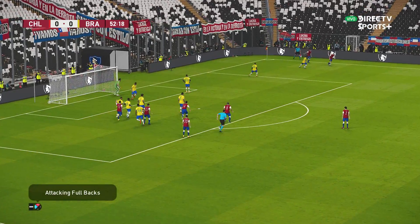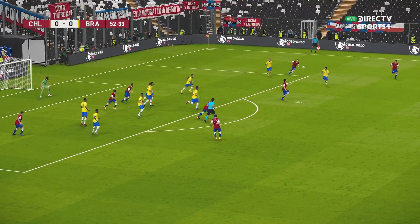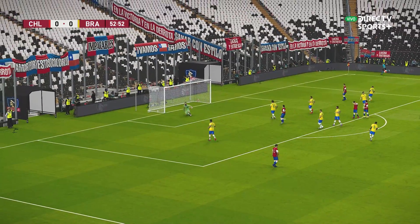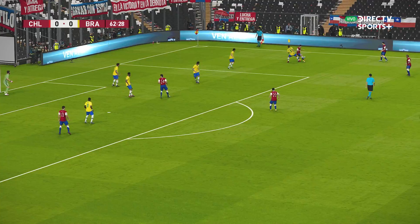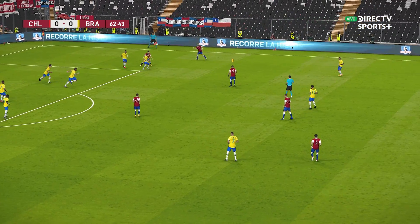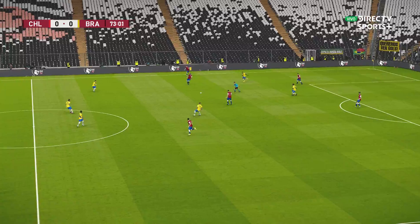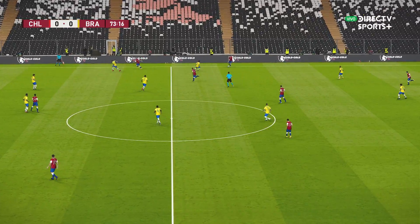They've played it short. Aranguiz — he'll hit it! Great strength, too strong for his opponent. And it's Vidal — he's had a go!